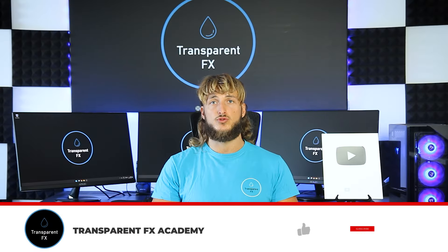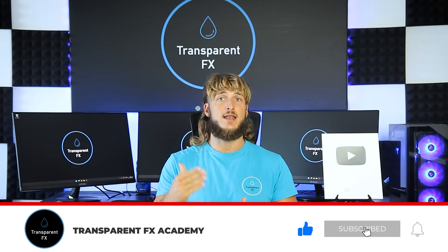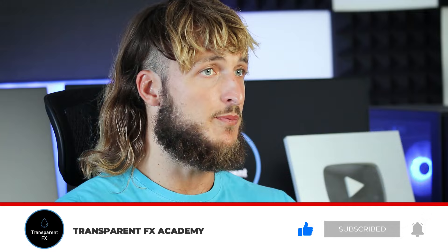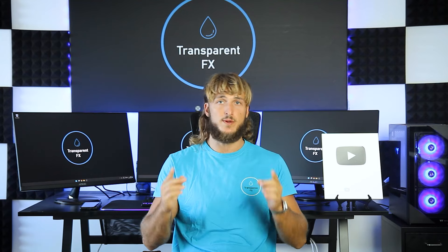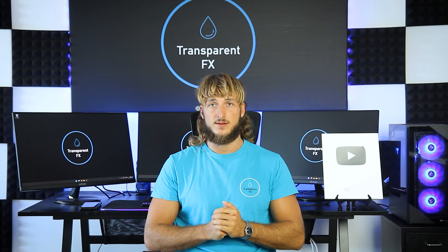If you enjoyed the video, make sure to drop a like. If you have any suggestions on any topics or pairs that you would like me to cover in the next videos, make sure to drop them in the comments below. And I will see you in my next video.